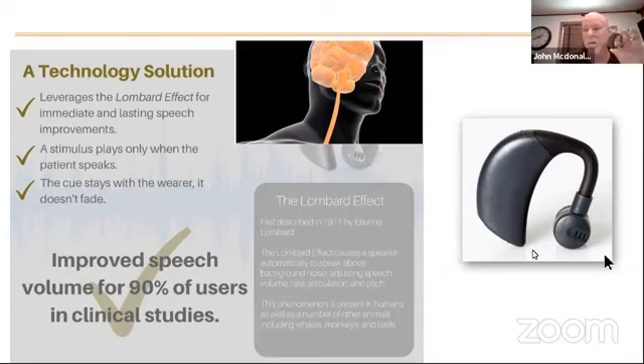It's important to note that the device incorporates an accelerometer in its components. An accelerometer is a device that measures motion. When we begin to speak, the jawbone is going to vibrate and the inner ear canal is going to vibrate. The accelerometer on the device picks up that vibration and plays the stimulus — and importantly, the stimulus only plays when the patient is talking. So you initiate speech, vibrations occur, the accelerometer picks up the vibration, the stimulus plays into the ear, and it triggers the cocktail party reflex — the Lombard effect.